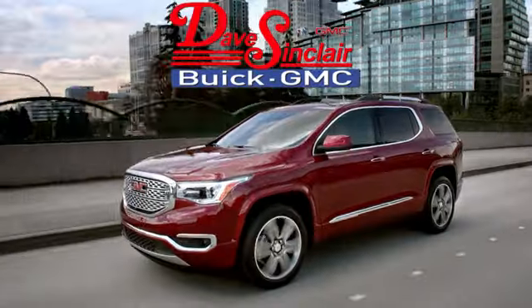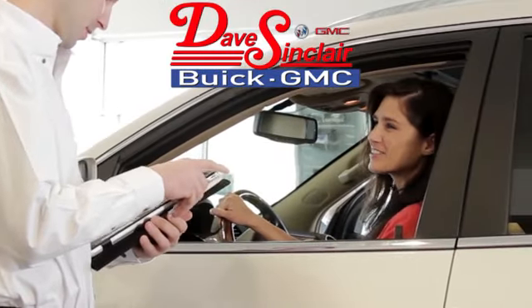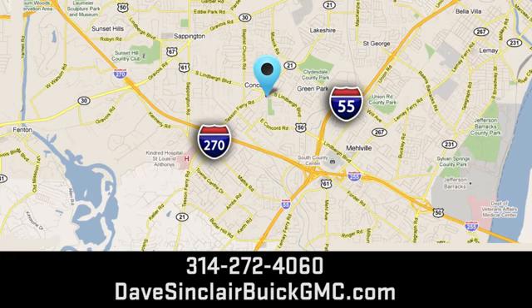Experience it for yourself today at Dave Sinclair Buick GMC — our customer service speaks for itself. Visit today. We're conveniently located at 5655 South Lindbergh Boulevard in St. Louis.